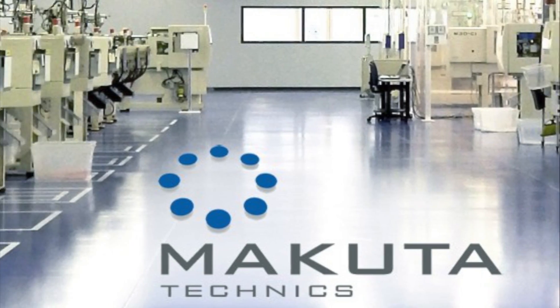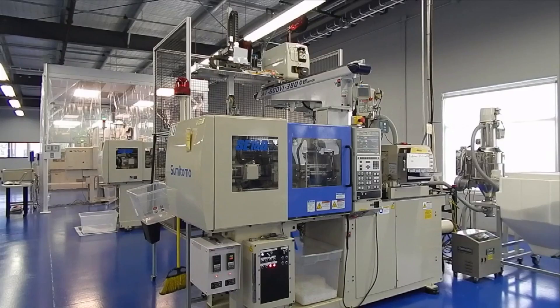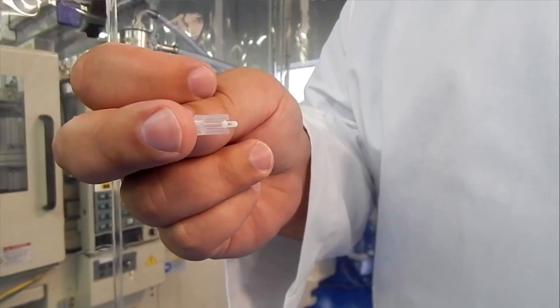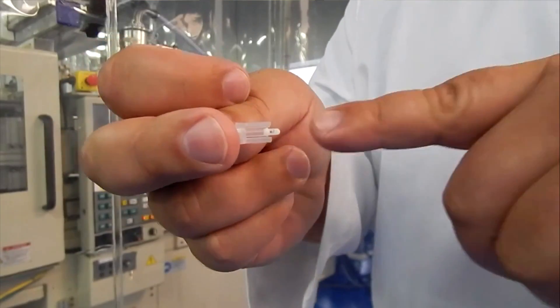If you're an engineer and you're looking for small parts that are measured in microns, we will give you the option to be creative, inventive, and be able to come up with a solution because of the science of micro molding. Microns are all we deal with. Microns matter to us.